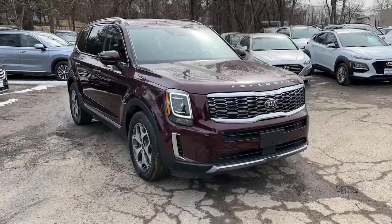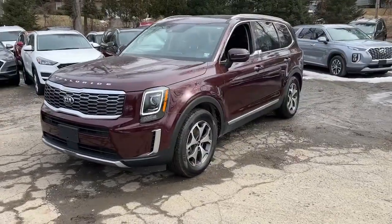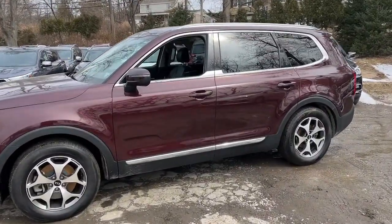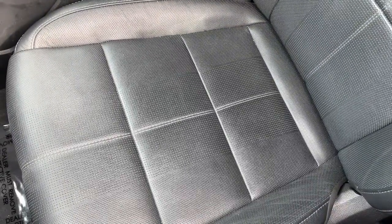Enjoy the view of this 2020 Kia Telluride. This vehicle is an outstanding buy with fewer than 30,000 miles on the odometer. This handsome and versatile Telluride is ready to help you explore your world in comfort and confidence.